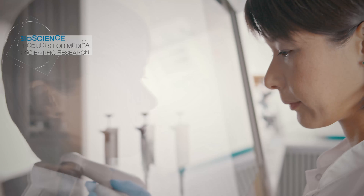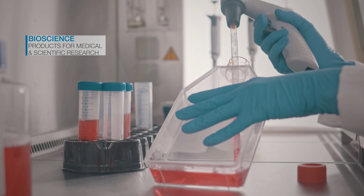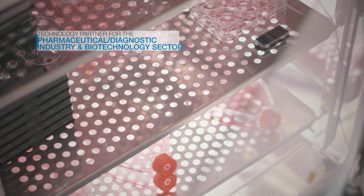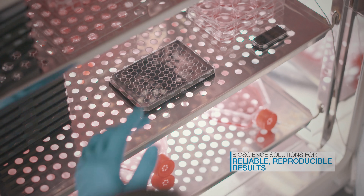Our bioscience product solutions are the basis for outstanding achievements in the fields of medicine, research and innovations in pharmaceuticals. Our customers are looking for reliable and reproducible research results.